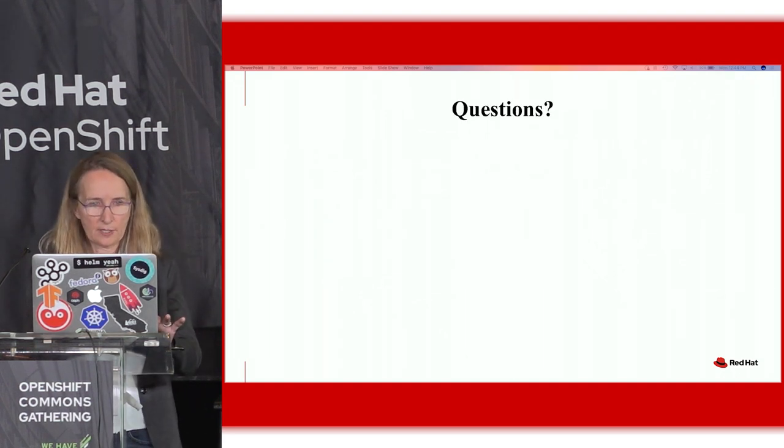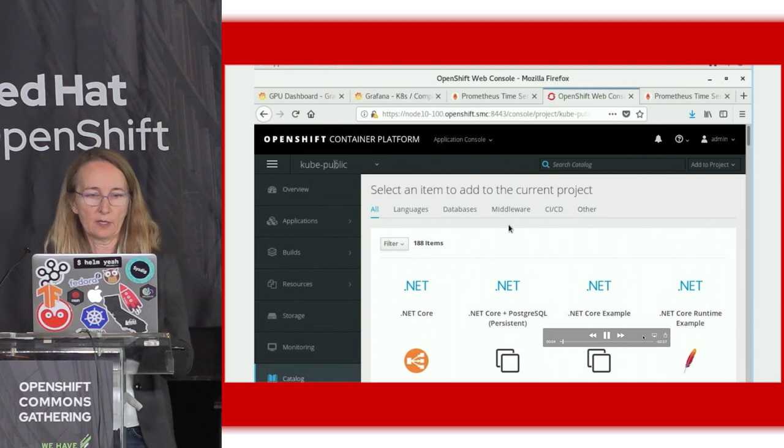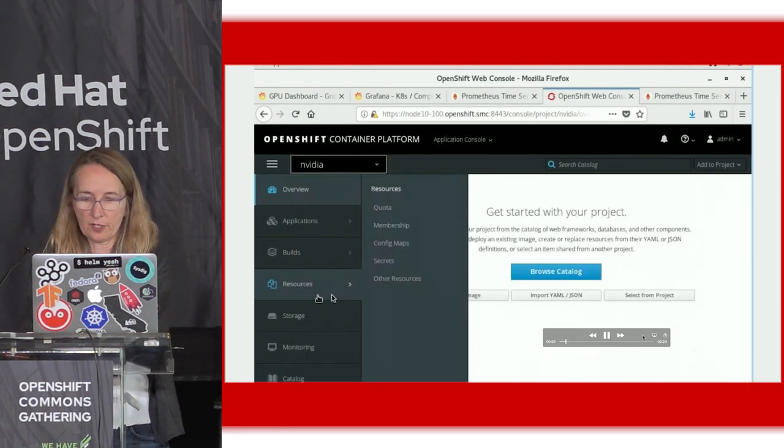So instead of taking questions, I'm going to go straight to this video. This is done at Supermicro, and I'm showing how we ran one of these large benchmarks through the nice interface we have in OpenShift.